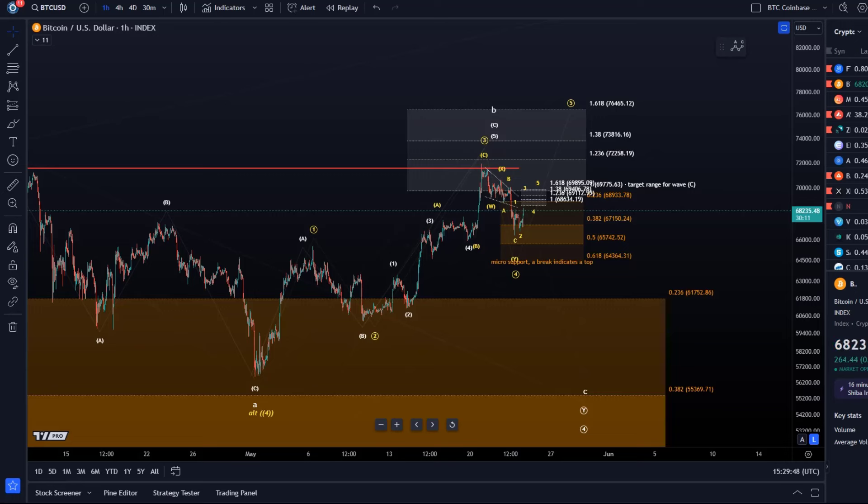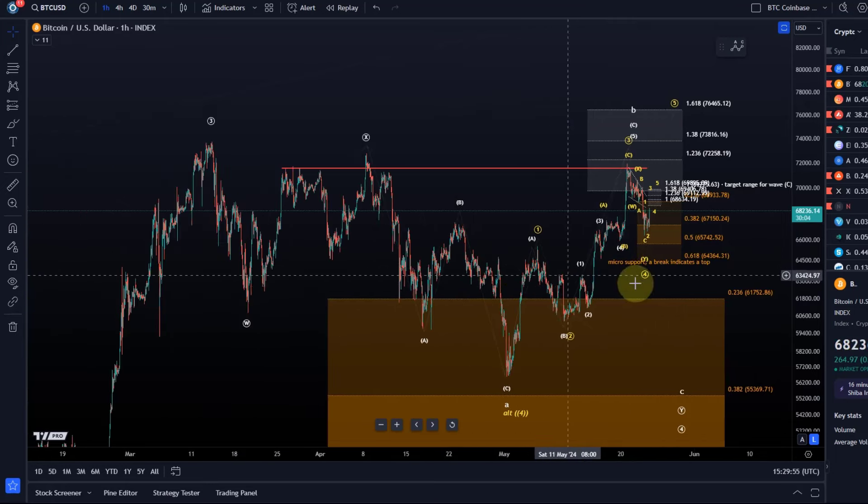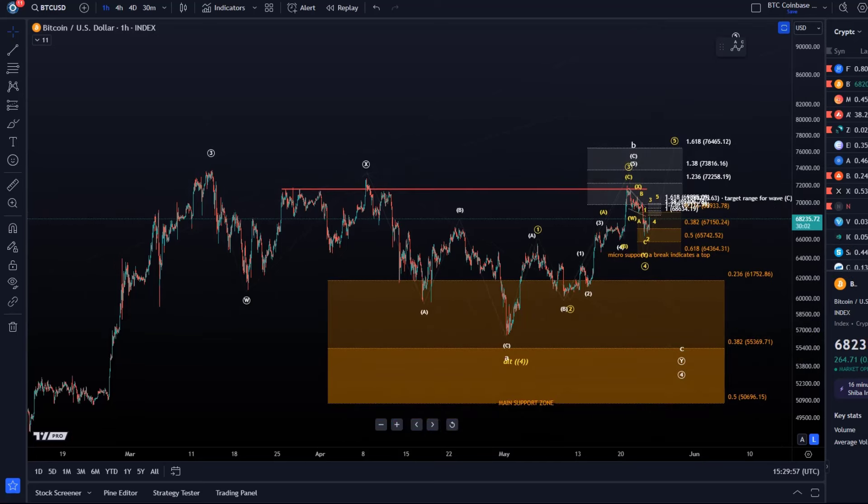So let's take a look at this micro structure. Let's also start by looking at the bigger picture for anybody who is new on the channel.